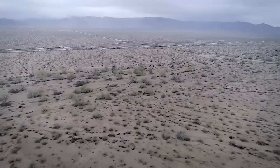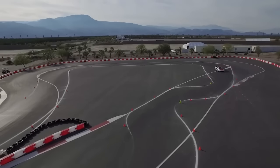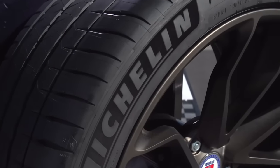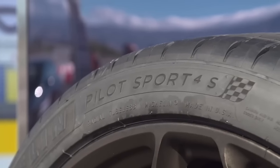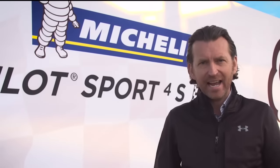I'm here at Thermal Racetrack in Palm Springs, hosting the global launch for Michelin of their new ultra-high performance tire, the Pilot Sport 4S. The Pilot Sport family have really been the benchmark for excellence in ultra-high performance tires for many years now, and Michelin have exceeded even their own high standards of excellence.